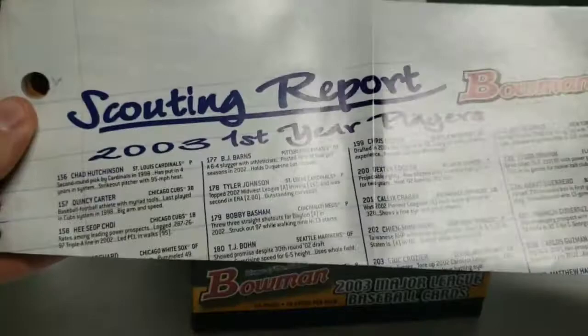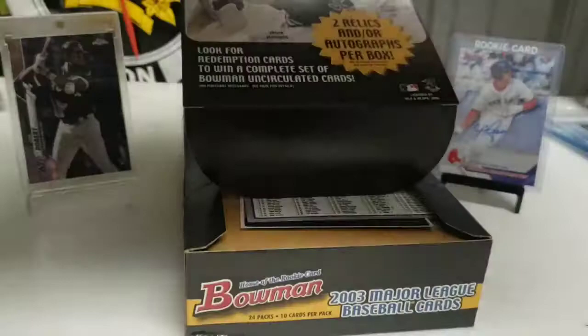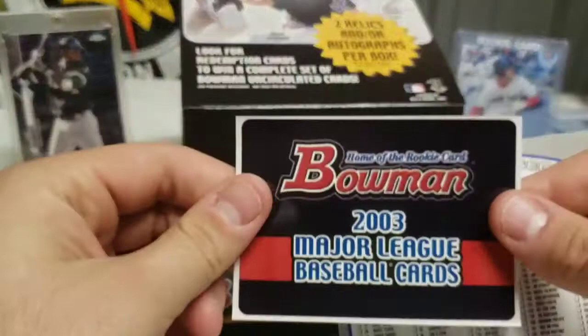So we have a Scouting Report 2003 — probably some rookie cards. This is cool, I think this is some of the rookie cards from Bowman, first year players. It's kind of cool. I don't know what we'll do with that — that's neat. Then we have a Bowman sticker and the Major League Baseball checklist.